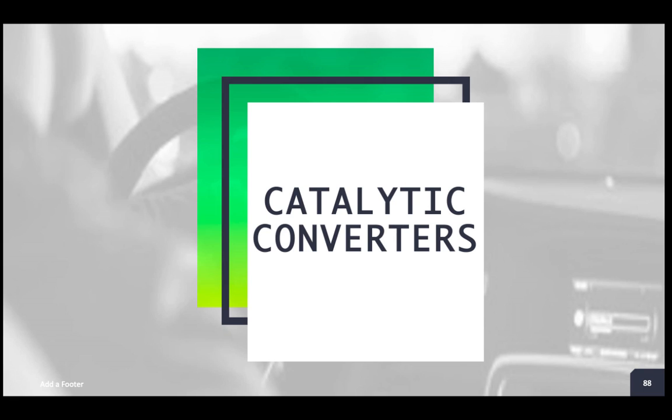So today's topic, guys, we're going to be talking about aftermarket catalytic converters. What's so important about aftermarket catalytic converters? Well, there's a lot of good information that we need to know as smog technicians and auto repair technicians in general here in the state of California.